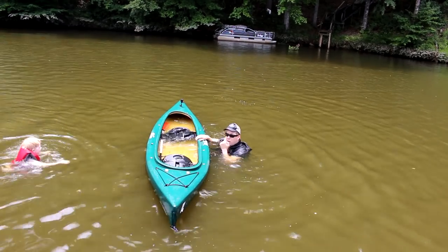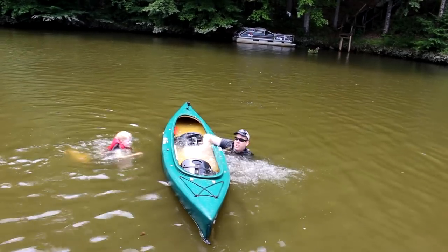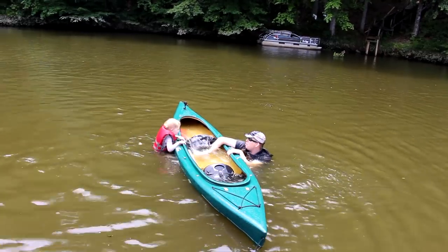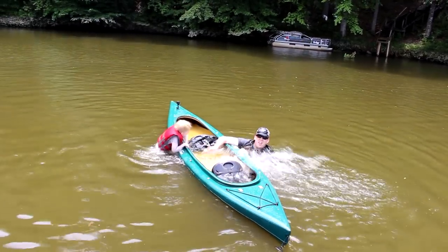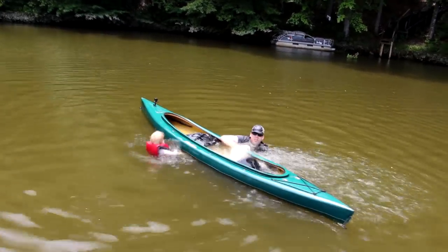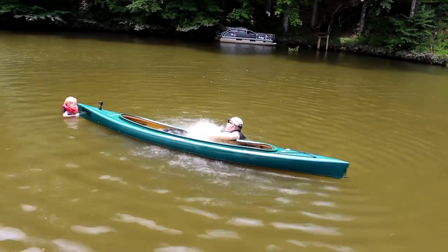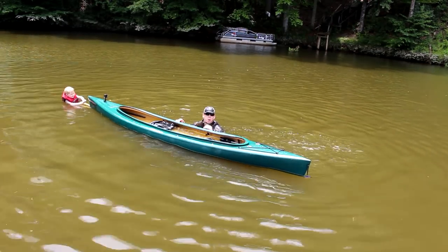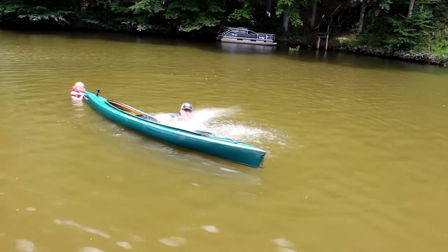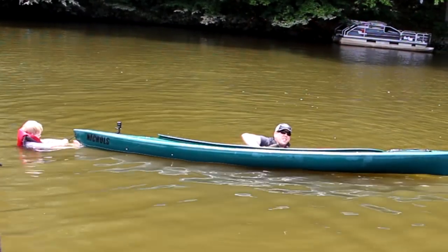Now we're pretty well swamped. What you do is start bailing with whatever you can — start splashing the water out. You do this for a very long time. I've already got about another inch of freeboard from doing this. The fatter you are, the more you need to do this before you get back in the boat.